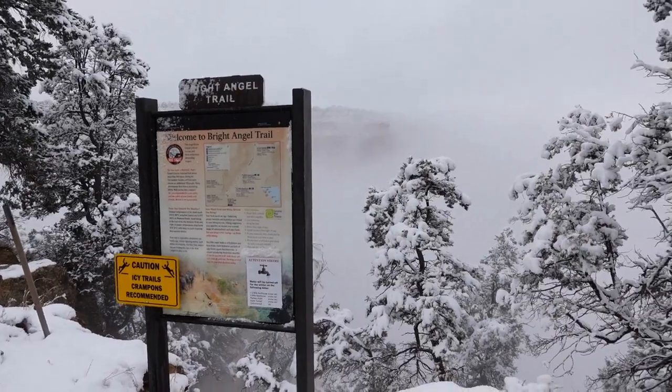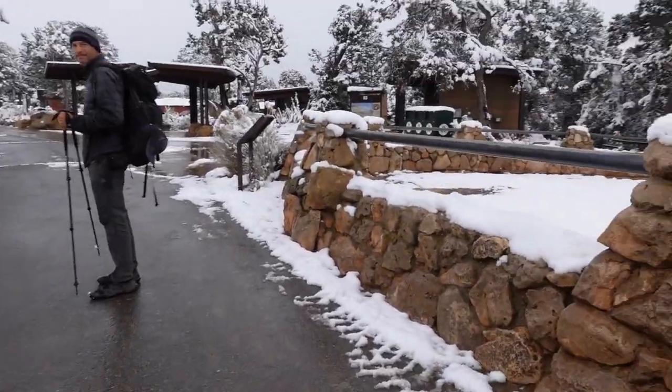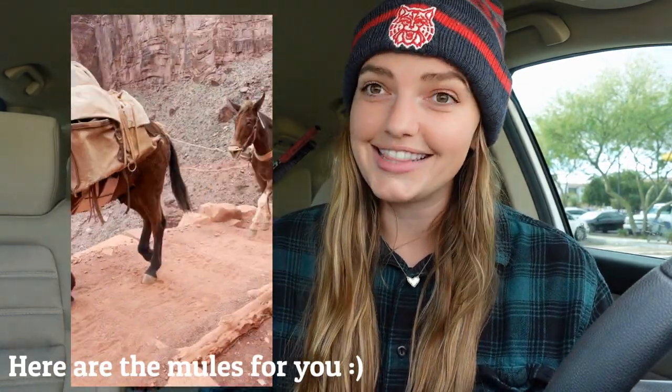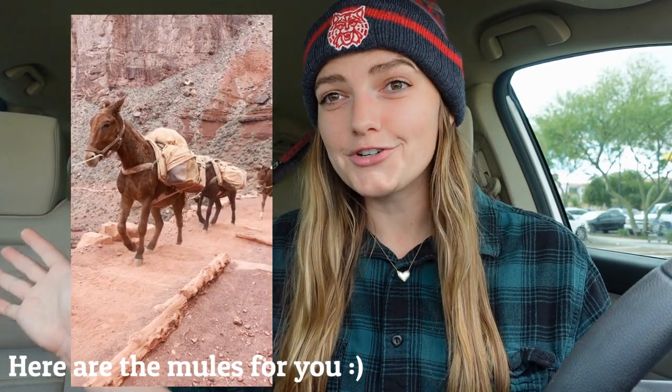I don't have my exact stats because my watch died on the way out, but we started at 8 a.m. and it ended up being a six and a half hour hike at about 10 miles. We literally walked out into a winter wonderland. Since we stayed at Bright Angel Lodge, our car was waiting at the Bright Angel parking area, so we just walked to the car. We stopped at the gift shop quickly and then started our journey back home. As we were leaving we got to see some elk crossing the street — so we saw deer, mules on the trail, and elk.